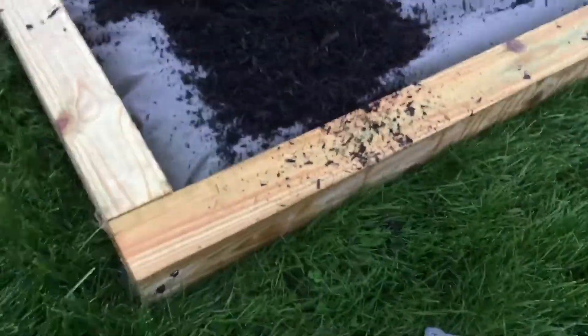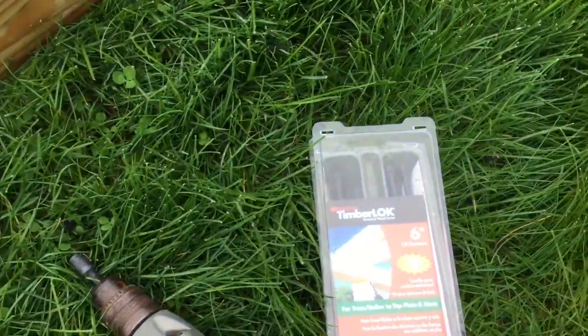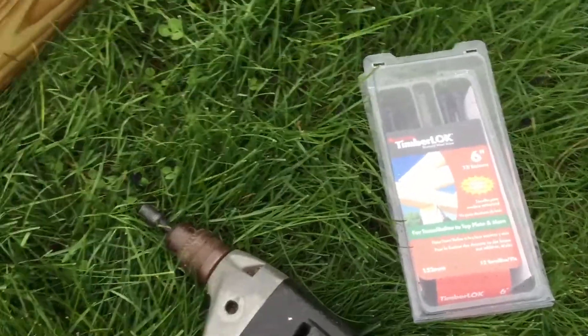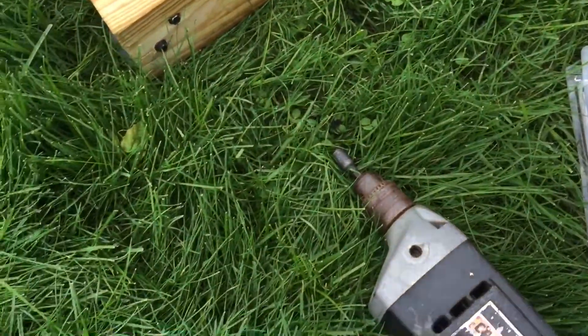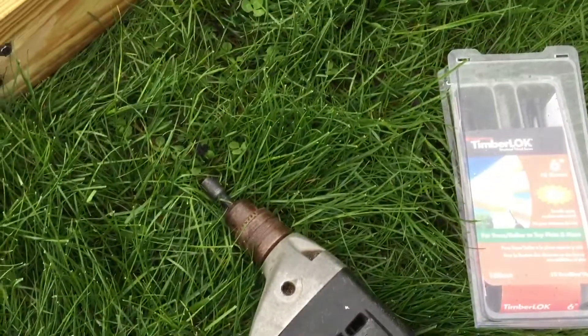Next, we're putting the ends together with TimberLok screws that Eddie Hubertus told me about last year when doing some other work. It is the greatest thing since sliced bread — cuts right through four inches of wood, brings them together, locks it up nice and tight. Simple.